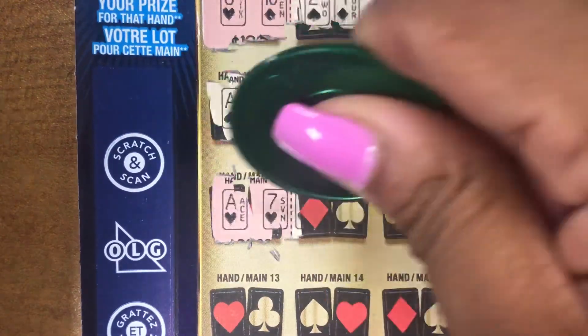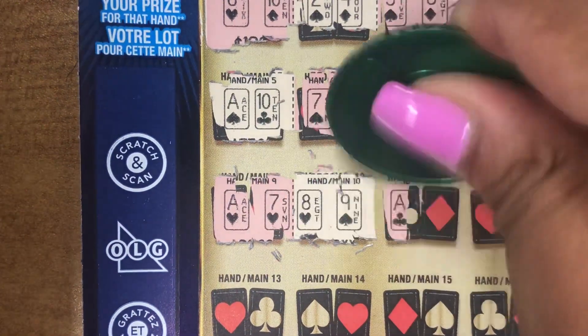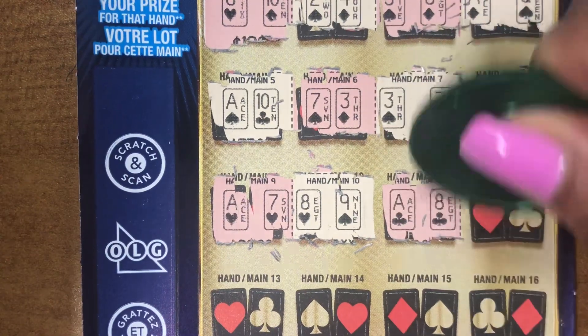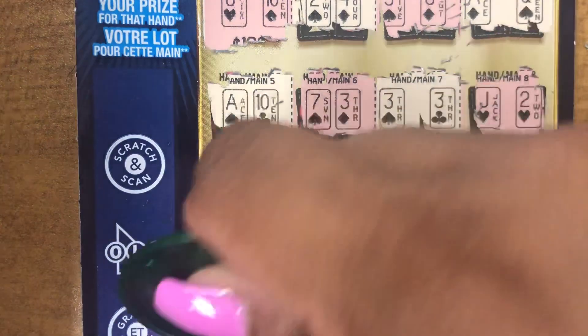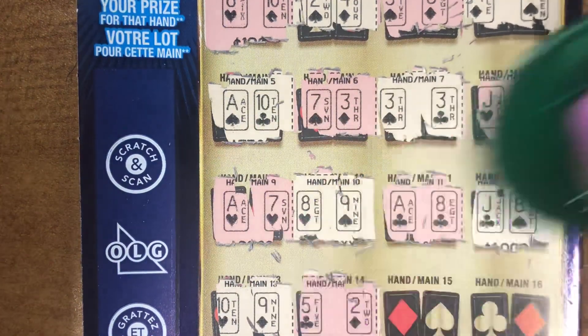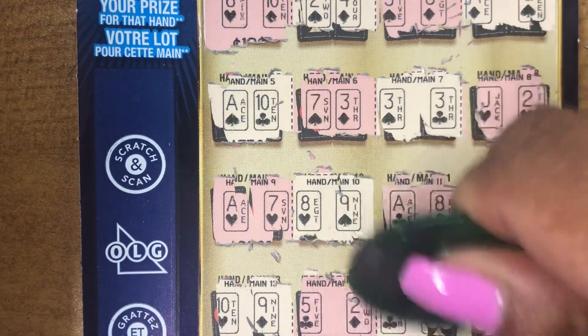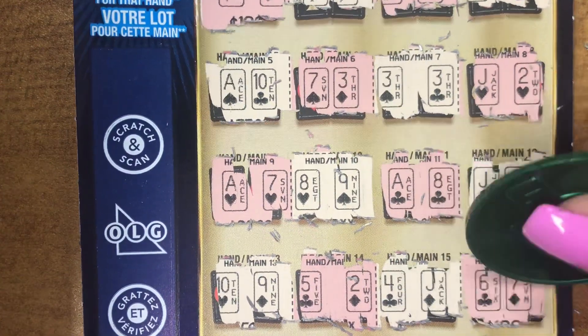An Ace and a Seven. An Eight and a Nine. Ace and an Eight. Jack and an Eight. A Ten and a Nine. A Five and a Two. A Four and a Jack. A Six and a Seven.